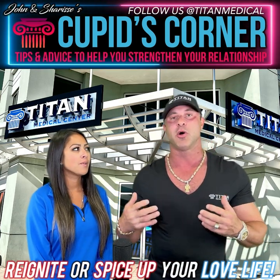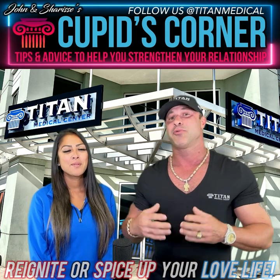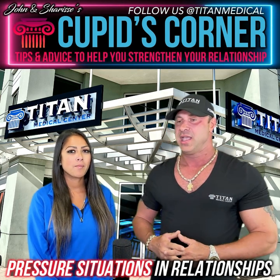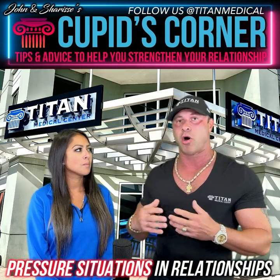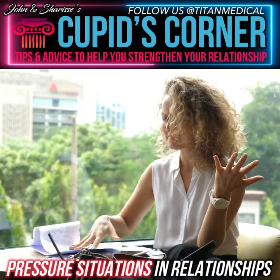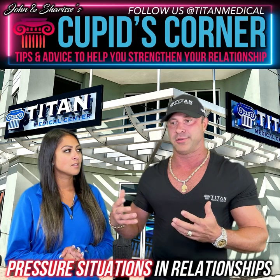This week we have a great topic — Sharice brought it to my attention — and I think every relationship goes through this: pressure situations for couples, and how you deal with them makes all the difference. Pressure situations come about in relationships all the time, every single day. You might be dealing with something that has low pressure or high pressure, but the high pressure ones really do determine how the relationship is going to go.